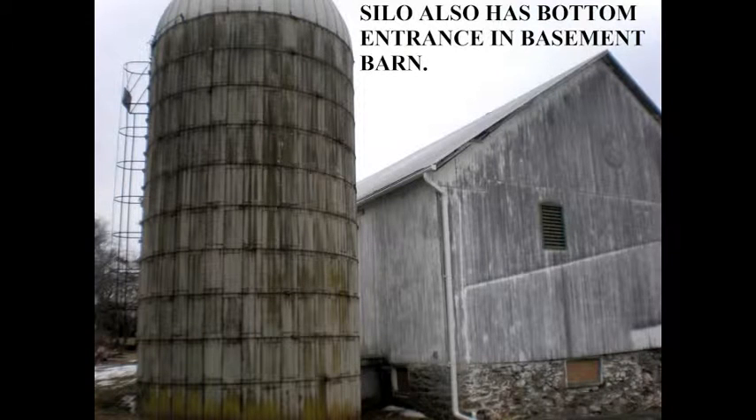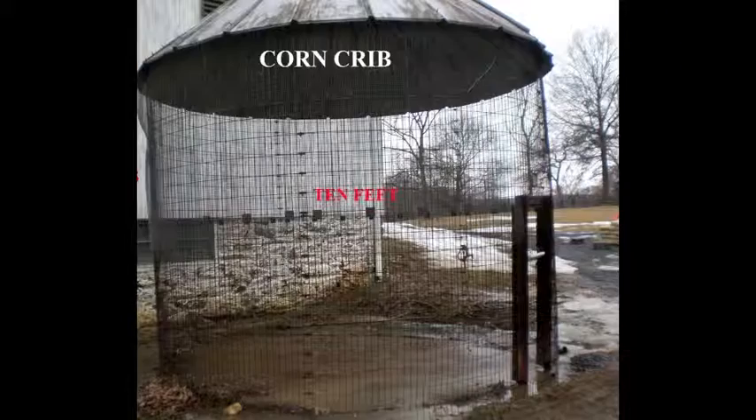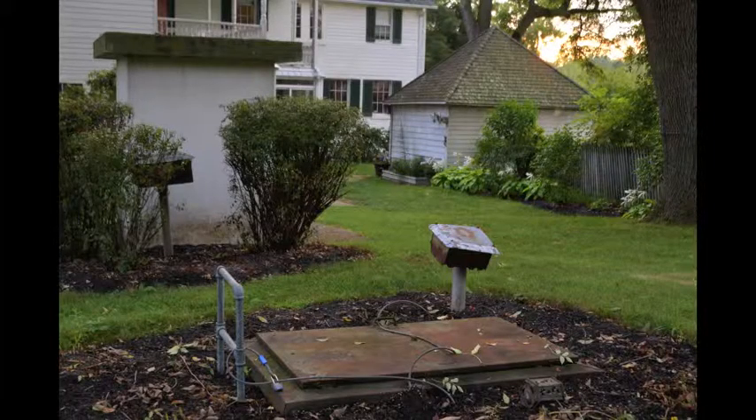There's an attached silo right out of Witness and a metal corn crib right out of Planet of the Apes. It overlooks a pond, and there's a bomb shelter.